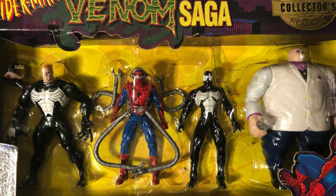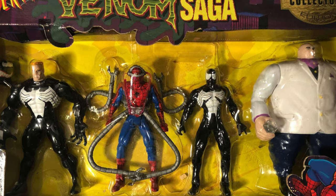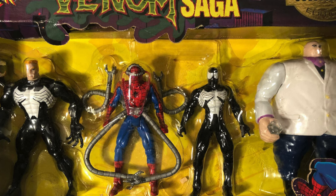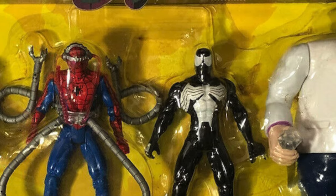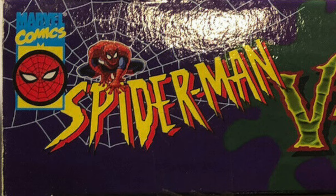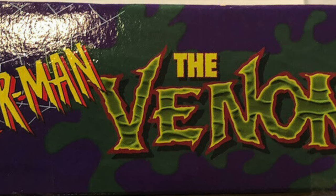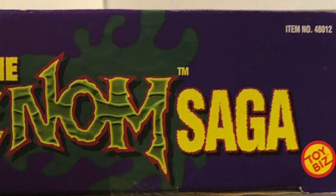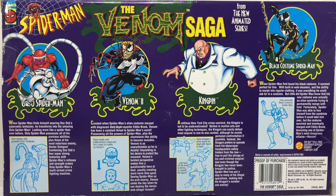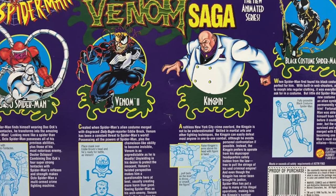Anyway, we're looking at a box set that was indeed a store exclusive, and it wasn't until many moons later that I actually got the characters. It was a nice window box packaging with all four characters. On the side you had 'Spider-Man the Animated Series' and the really nice Venom Saga logo, which looks great. On the back you got the character bios, proof of purchase, Toy Biz customer service number, and so on.